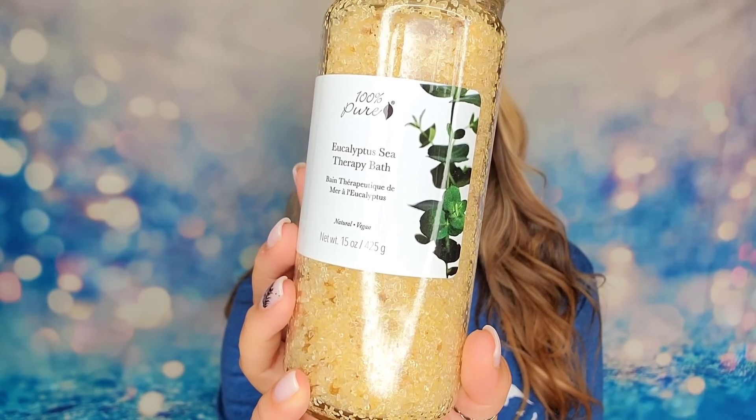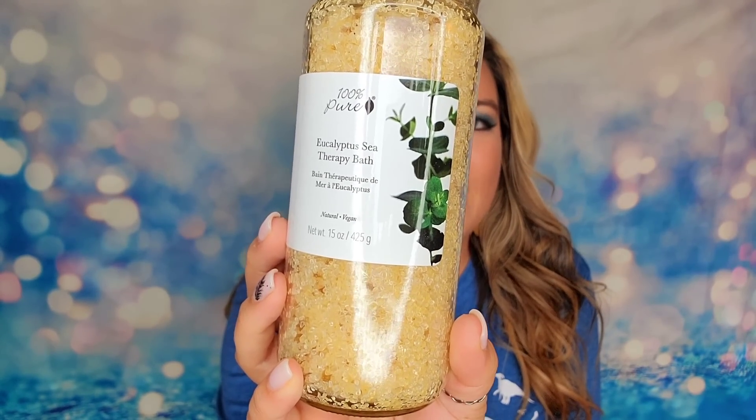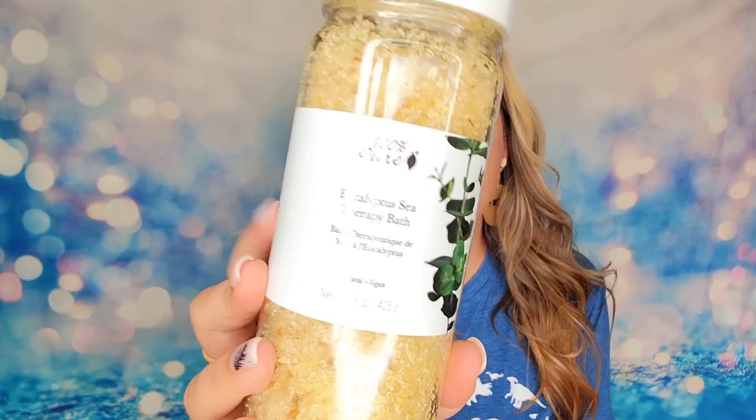100% Pure was also really awesome in that they partnered up with me to offer a discount code for all of you guys. I'll have a link listed down below, and there is a discount code so you can save a little bit of money if you want to go shopping like myself. The first item in here is a really heavy jar — this is the Eucalyptus Sea Therapy Bath. These are bath salts made with pure crystallized sea kelp, peppermint, and eucalyptus. The idea is this will help stimulate circulation and ease any congestion. Peppermint is really great for clearing out the sinuses, and I have such bad allergies in the summertime, so this is perfect to put in your bath and help clean out those sinuses. This jar is 15 ounces.